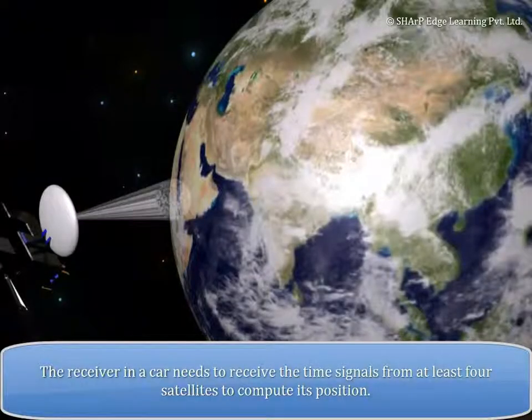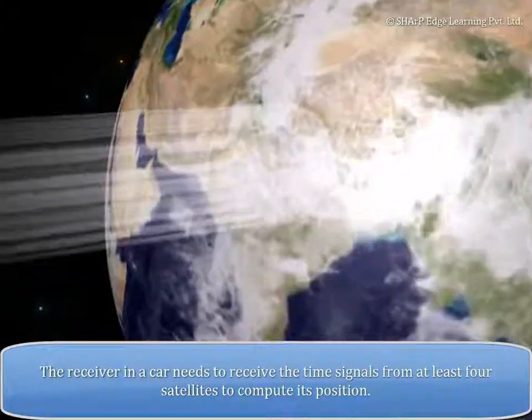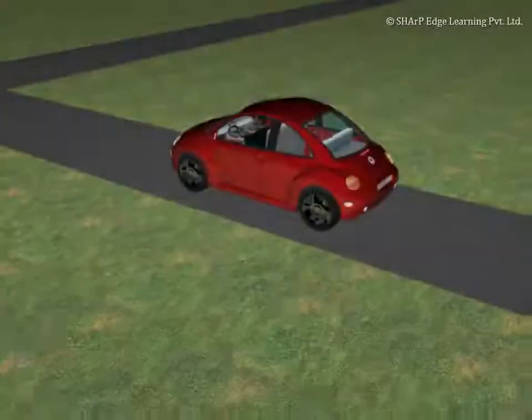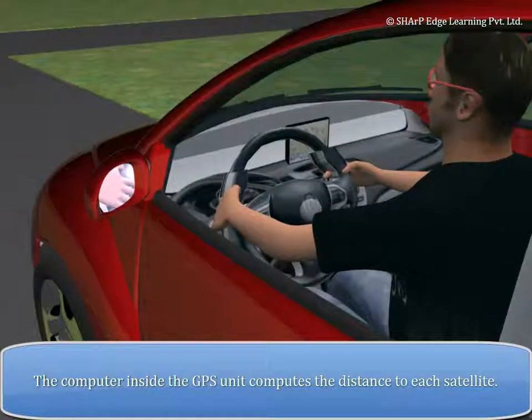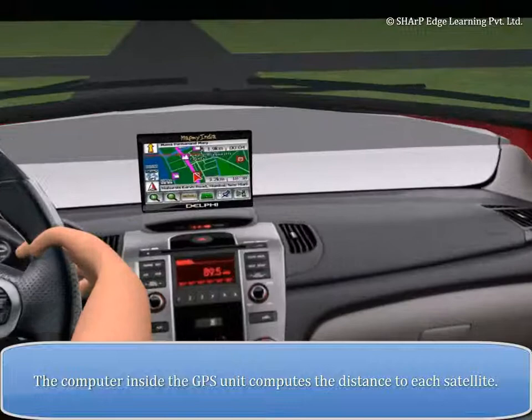The receiver in a car needs to receive the time signals from at least four satellites to compute its position. The computer inside the GPS unit computes the distance to each satellite.